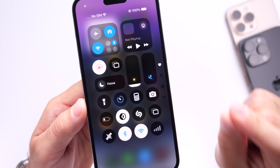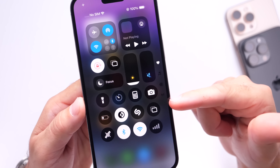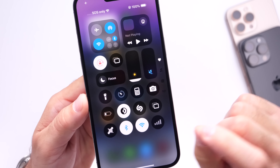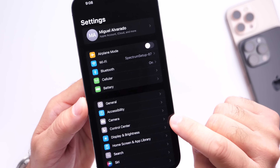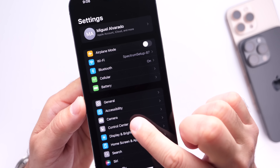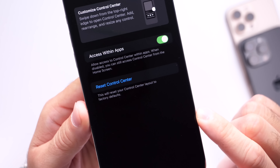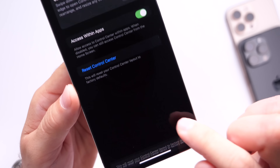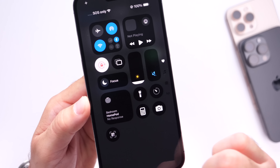There's also the ability to reset the Control Center back to factory defaults, in case you mess it up trying to customize it. You can head into Settings in iOS 18.1, go under the Control Center section, and you'll see the new option to reset Control Center back to factory reset. Click it and your Control Center resets back to default — welcome enhancements for all iPhones with iOS 18.1.